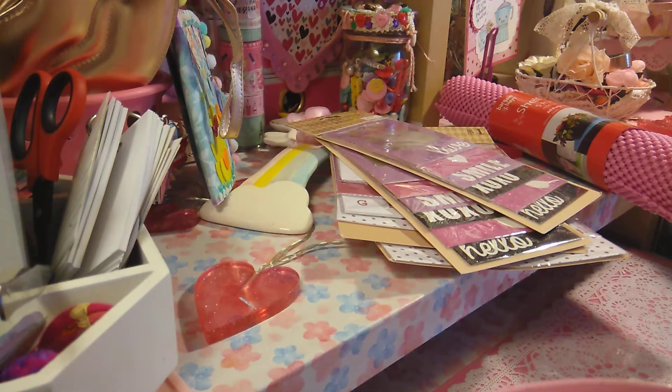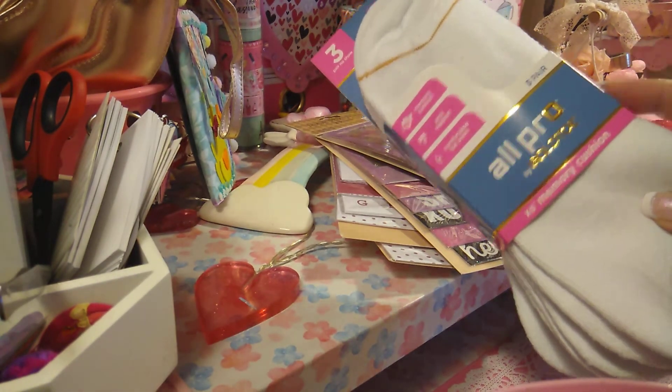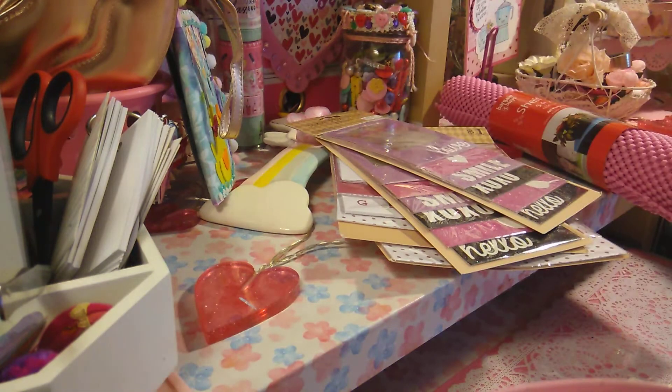This stuff is from Target. So I picked up All Pro — I love these socks. I went ahead and picked those up.